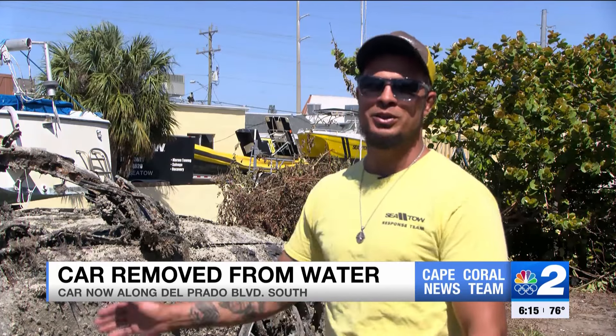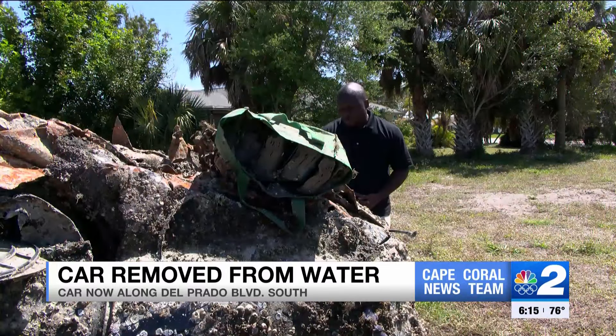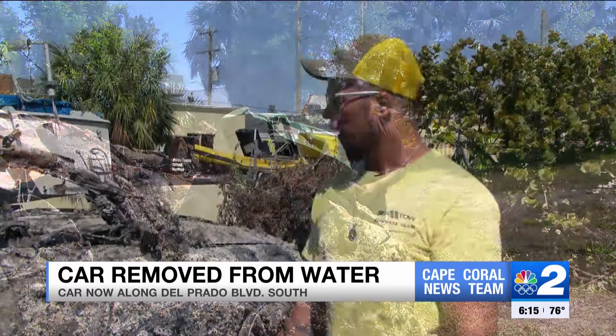This Mercedes right here looks like something you would see in SpongeBob. It smells, it's covered in barnacles, and it's completely destroyed. It probably went a long time without being seen because a lot of the flow of traffic in these waters has been slowed down by the storm.